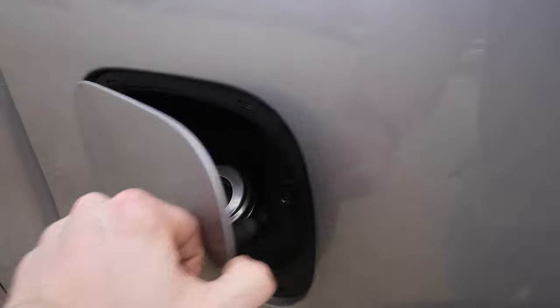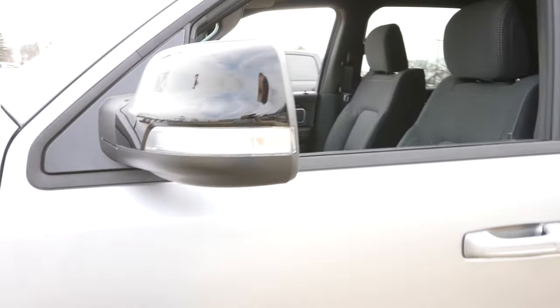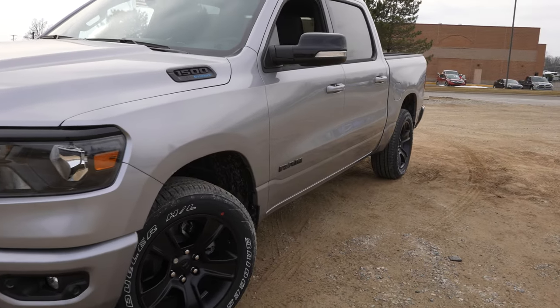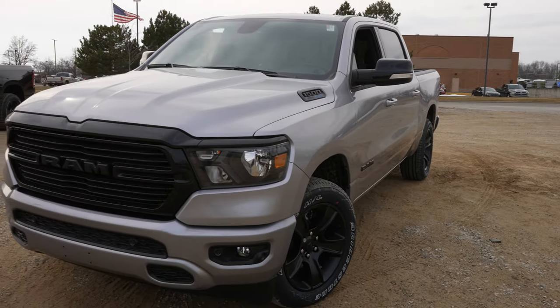Right over here we have your capless fuel fill port. Spotter mirrors on both driver and passenger side as well. Very sporty looking truck — the black on silver looks absolutely amazing.